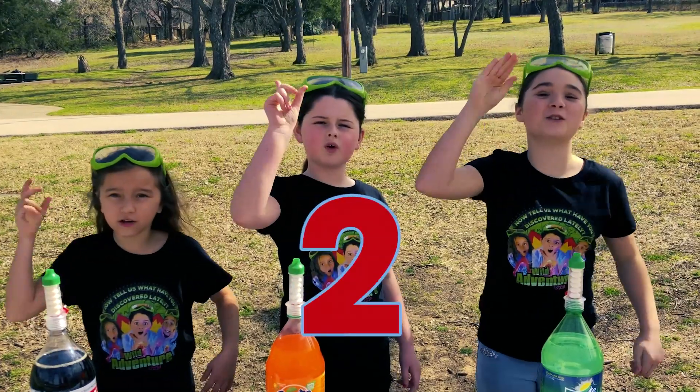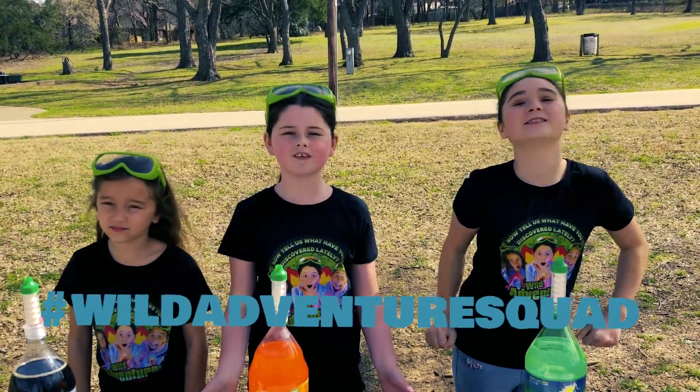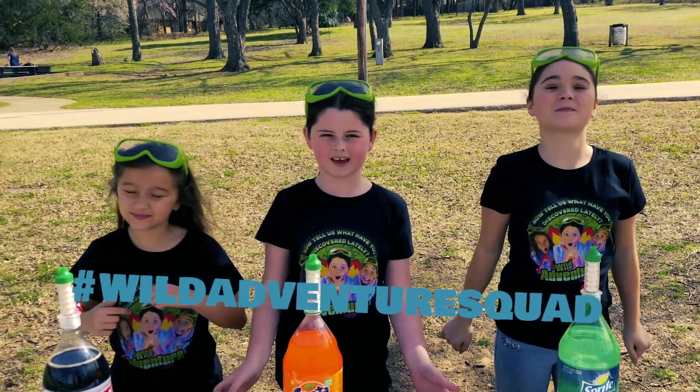Ready? Five, four, three, two, one — go! Great job guys, and make sure you comment down below hashtag Wild Adventure Squad letting us know that you did it!